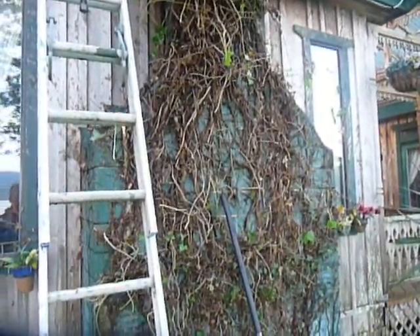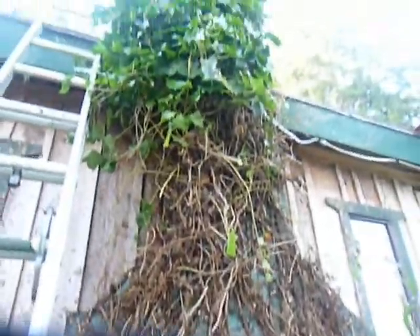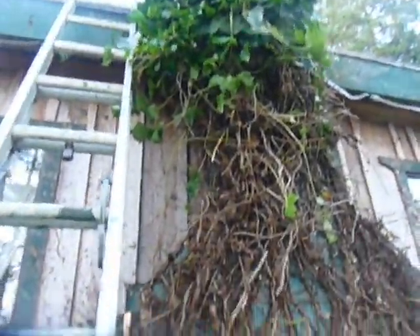Landscape job — it was a clean up. I've been working at taking this ivy off this chimney and it was starting to grow on the walls. Very invasive. You can see all the roots going into the wood, on the windows.